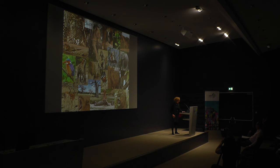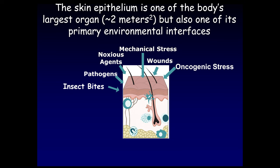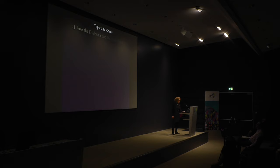We don't go much deeper than the skin epithelium, which is really one of the body's not only largest organs but also one of the primary environmental interfaces. It's subjected to all sorts of noxious agents — pathogens, mechanical stress, wounds, oncogenic stress, insect bites if you happen to come from Tanzania. There's a plethora of stem cells, but also 20 billion T cells and innate immune cells that help these stem cells cope with stresses, and that's what I'd like to talk about today.